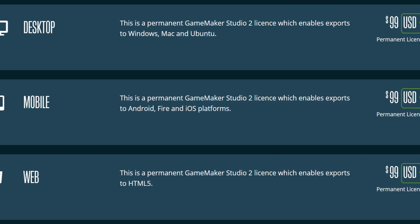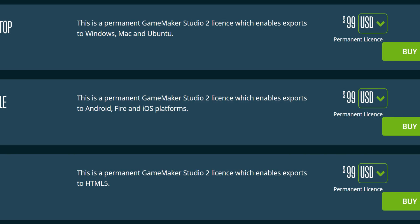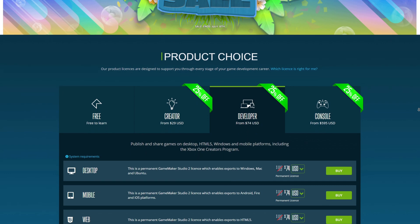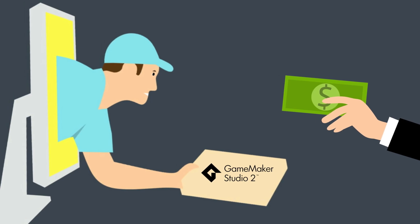And as a side note, YoYo Games previously dropped the pricing of their mobile and web modules, making each of them only $99 USD. On top of that, as of recording this, YoYo Games is currently running a summer sale, providing the desktop, mobile, and web licenses for $74 apiece. So if you've been looking to make a purchase, now could be a good time.